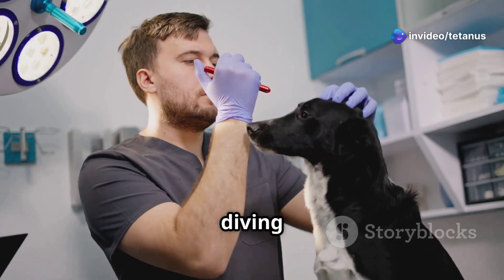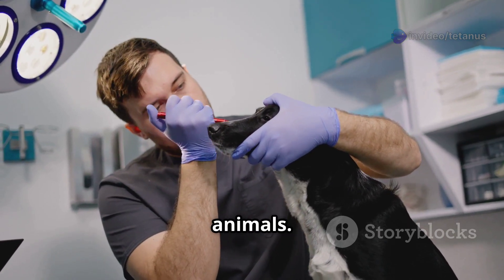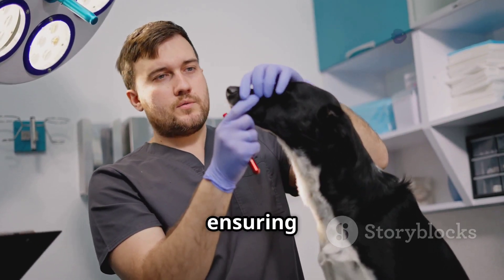Hey everyone, today I'm diving into a crucial topic for every vet out there: tetanus in animals. This is a condition that can affect a wide range of animals, from livestock to pets, and understanding it is key to ensuring their health and well-being. Let's get started.